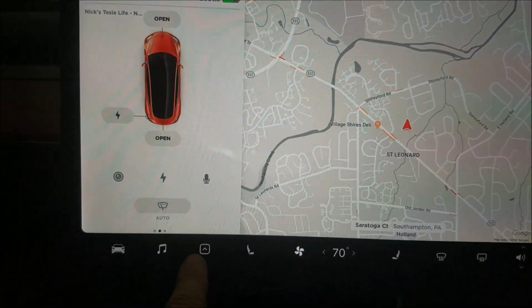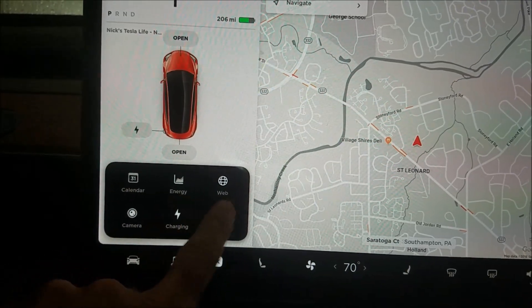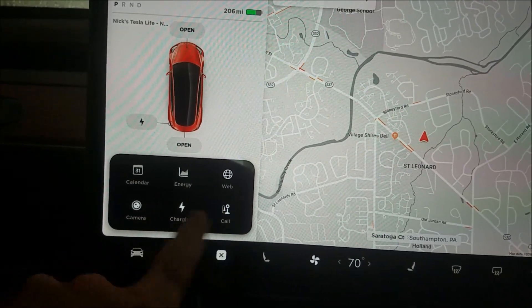Let's take a look at the app launcher — it's down here. It pops up calendar, energy, web, camera, charging, and call.